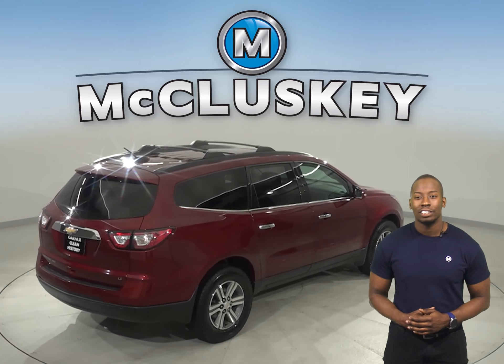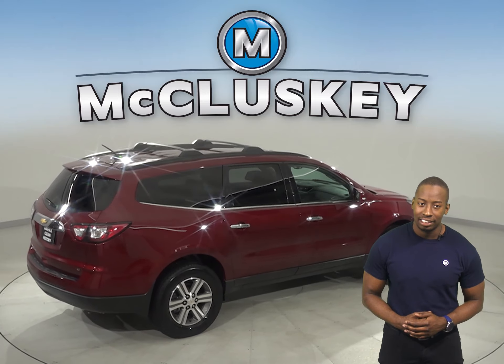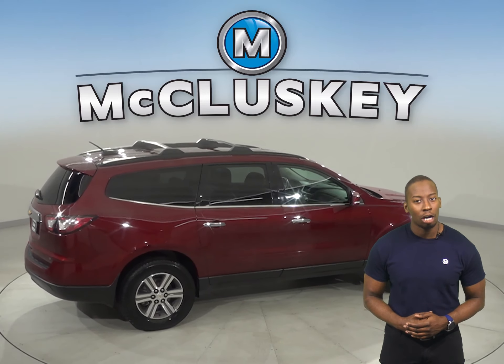Underneath the hood, this Traverse has a 3.6-liter V6 engine and a 6-speed automatic transmission.